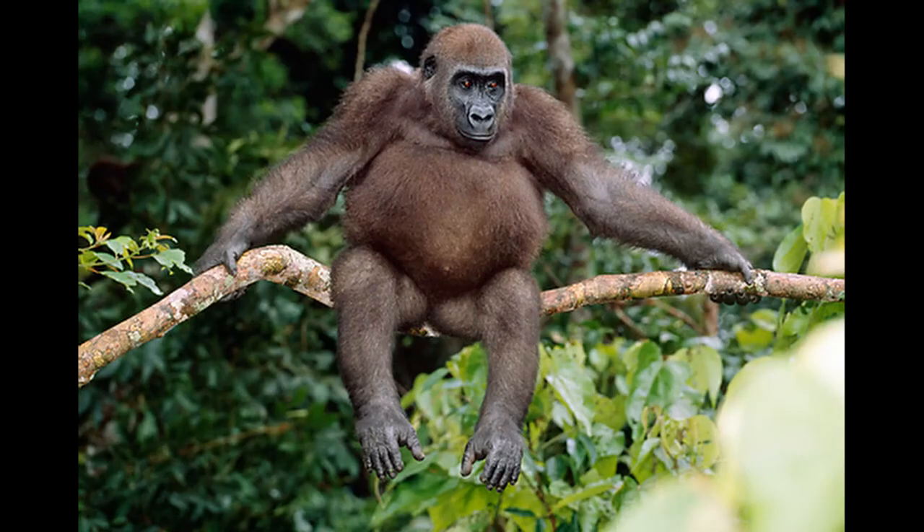Number 10. We got a gorilla. He's sitting on a branch. He's got a big fat belly. Super cool. Look at them red eyes — he's an evil son of a bitch.